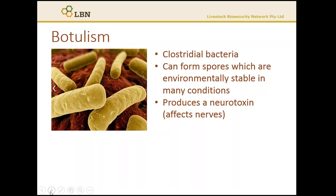In this case, it helps make them resistant to hot, dry conditions, which means they can viably survive for years in the environment in soil and bones. When the bacteria are growing and reproducing, they produce the botulinum toxin. This toxin affects the nervous system and prevents effective nerve function, with the end result being a flaccid paralysis.